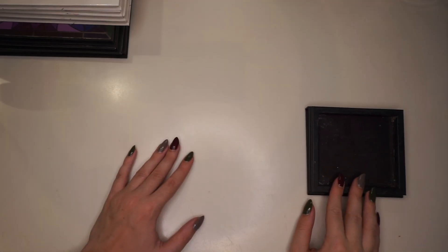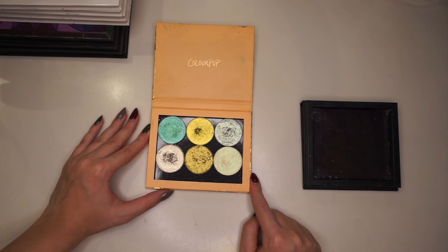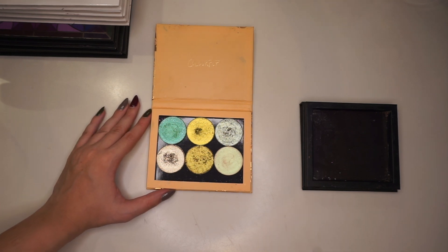I'll zoom out a bit — here we have the magnetic palette I'm going to fill up, and up here I have the actual palette. So we're going to go through each and every one of them and decide what to add. First up we have my JD Glow eyeshadows. I do love these but they're so big they take up quite a lot of space in this palette. I don't want to add any of these in.